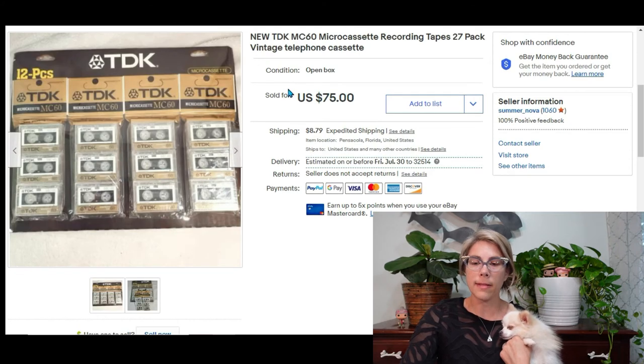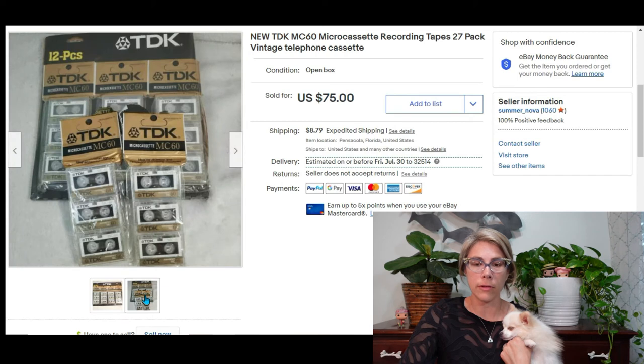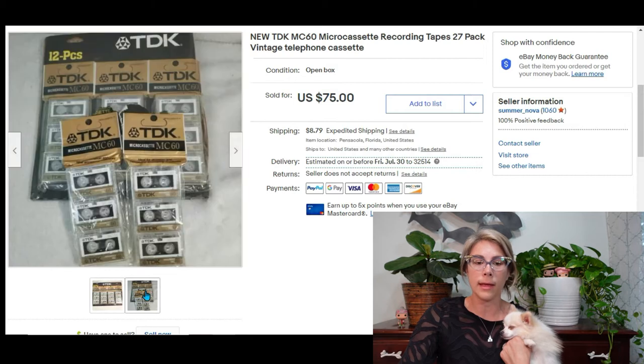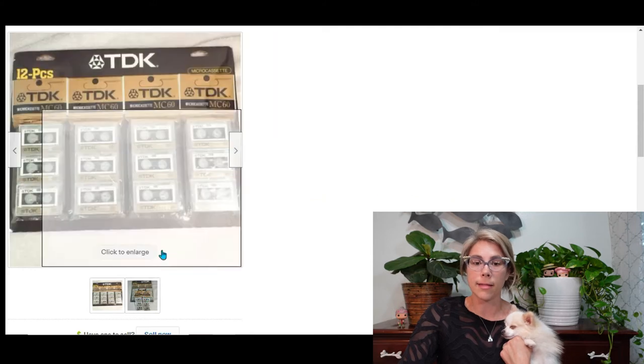At an estate sale I picked up this set of micro cassettes for telephone answering machines. I had them in two separate listings — 27 total — and the buyer asked if I'd combine them to save on shipping. Sure enough I did, and I made $66 on the set of micro cassettes.